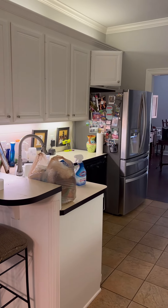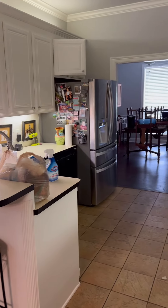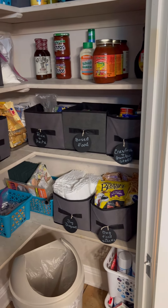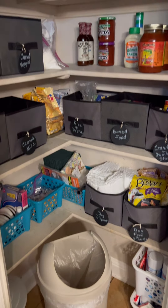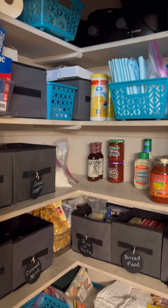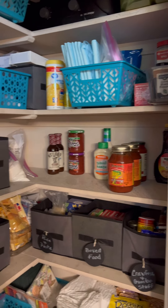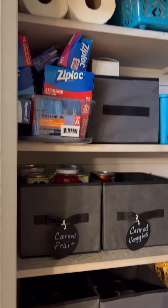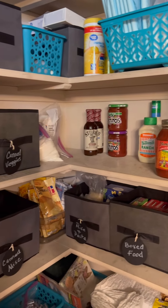Here we are — we've got some things labeled, looking much better. Oh, I love it! Threw away a lot of stuff. All right guys, tell me what you think down in the comments.